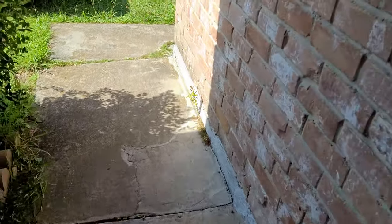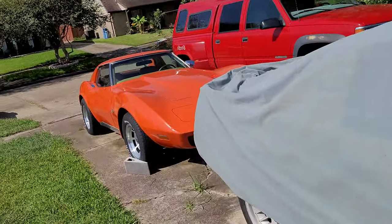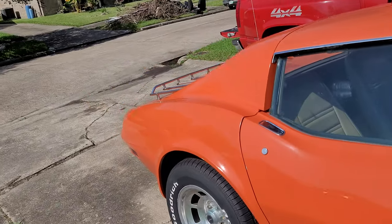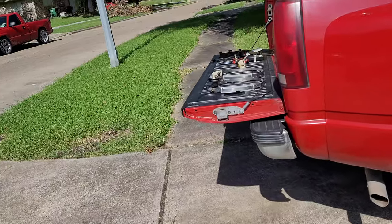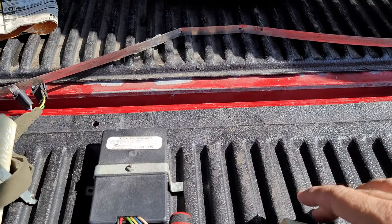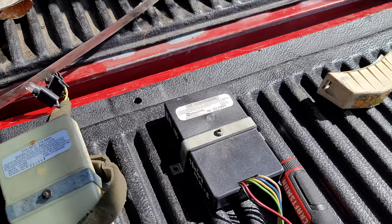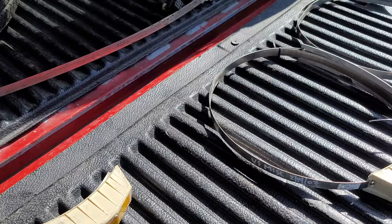Alright guys, good afternoon. Brian Vetsource here again on another sunny afternoon. Thought we'd take a minute today to talk about an issue that came up because I had a couple of customers looking for these. It's a good system to talk about, so figured we'd take a minute to talk about this low tire pressure warning system that was installed on Corvettes beginning in 1989 - RPO code UJ6.